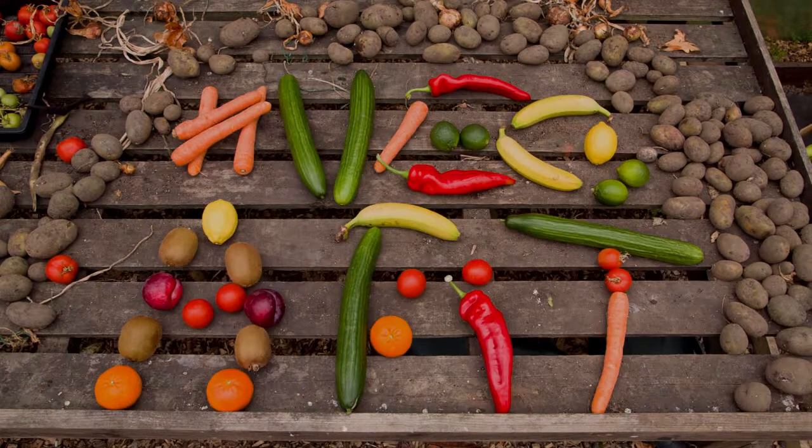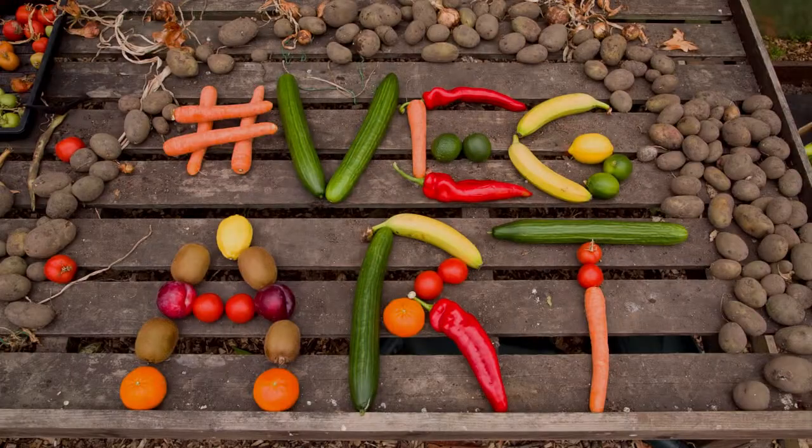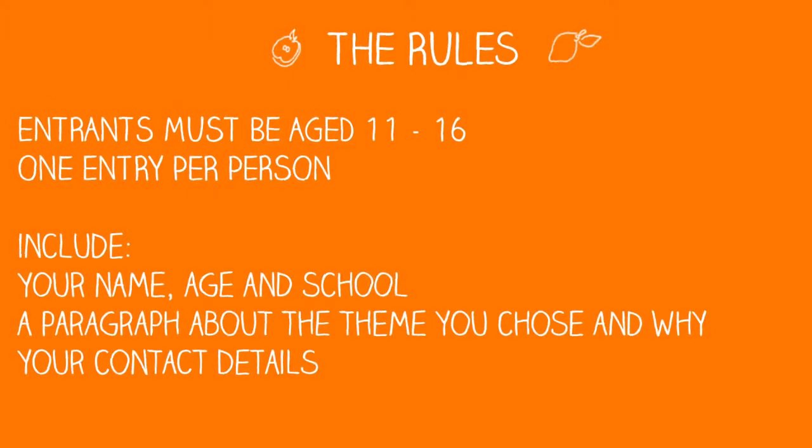Snap a picture of your creation. The rules: you must be aged 11 to 16 to enter. One entry per person. Send us your final photo and include the following: your name, age and school, a paragraph about the theme you chose and why, and your contact details so that we can let you know if you're a finalist.